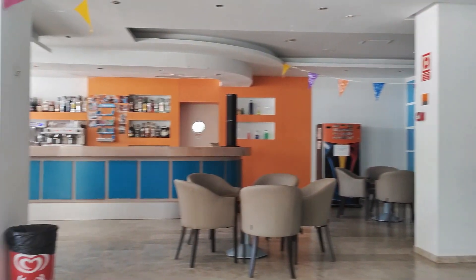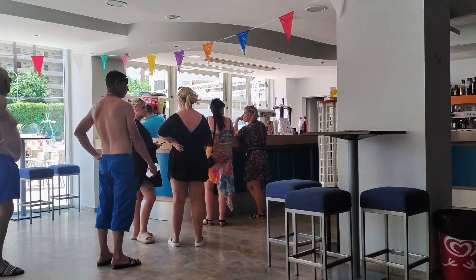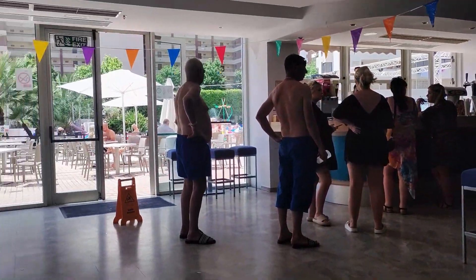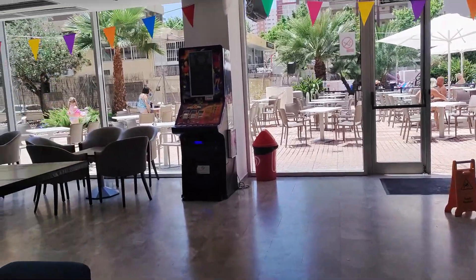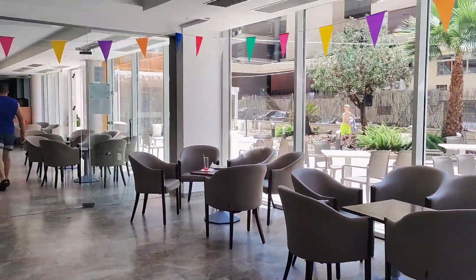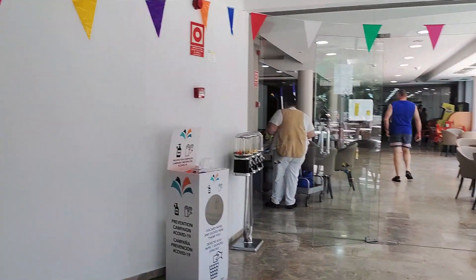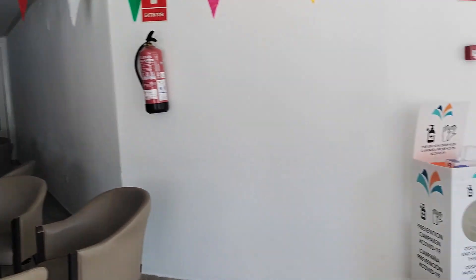Board bases at the Hotel Dynastic range from simple bed and breakfast to their all-inclusive regime, which is especially popular with families. Current meal times are between 8.30 and 10.30am for breakfast, between 1 and 3pm for lunch, with a dinner service between 7.30 and 9.30 in the evening. Please note that guests may not enter the restaurant in swimming costumes, fancy dress or without a t-shirt.